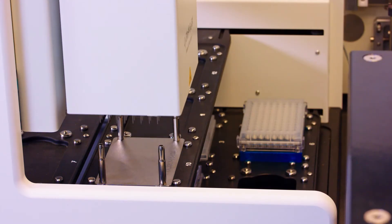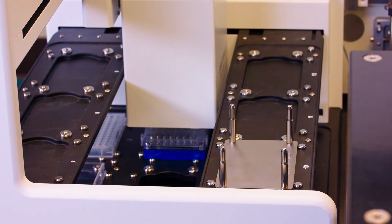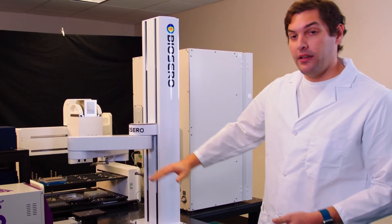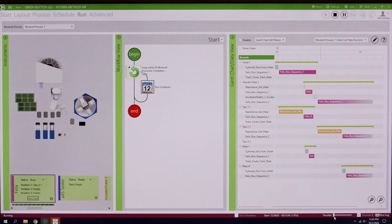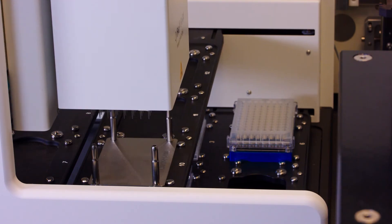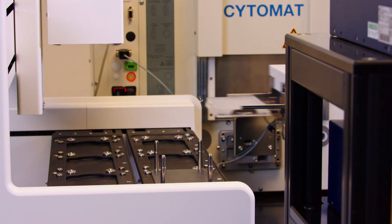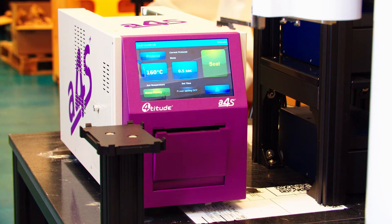All the magic happens on the SciBio Felix liquid handler, where we are moving the buffer plates, transfer plates, and cell plates around the deck, all through Green Button Go's scheduling software. Green Button Go is orchestrating the plate movements among all the instrumentation on the system and optimizes instrument utilization to ensure that plates are traveling through the system efficiently and in the correct order.